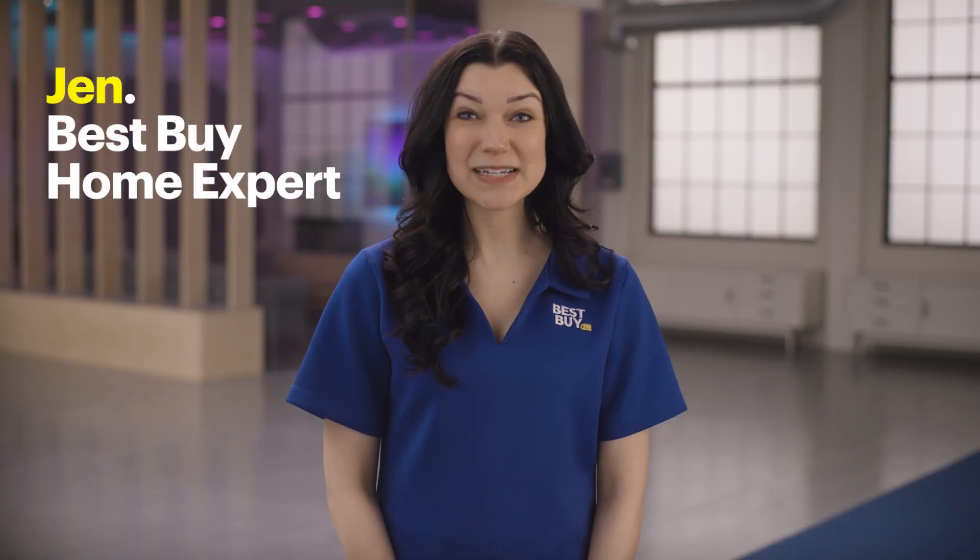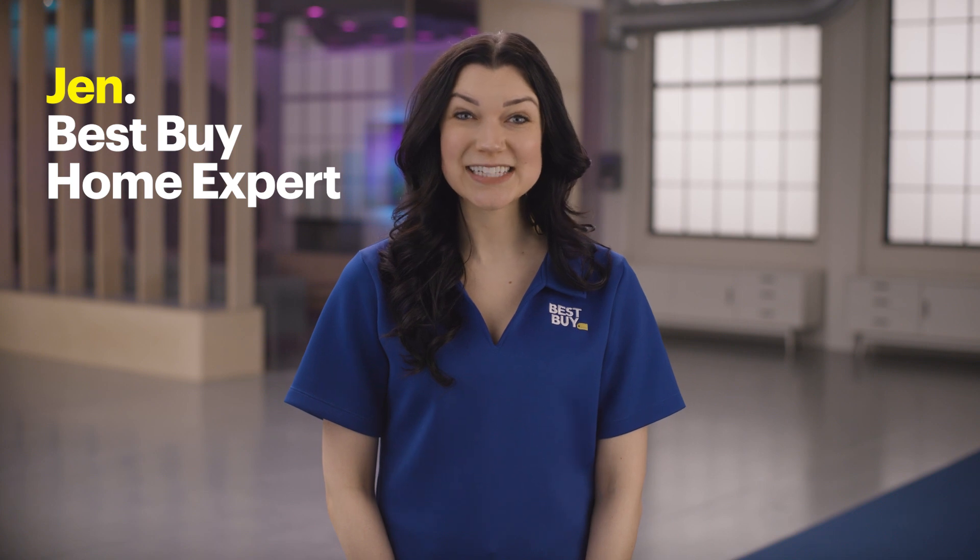Hi, I'm Jen, and I'm a Best Buy home expert, and today we're answering the question: what is a multiband router?